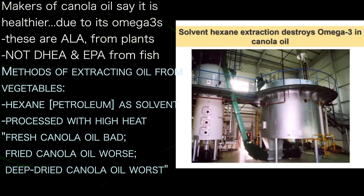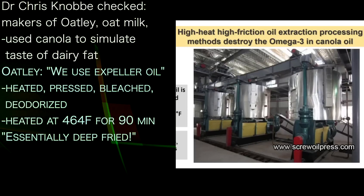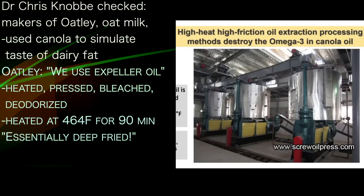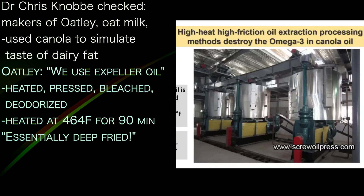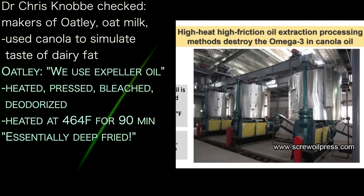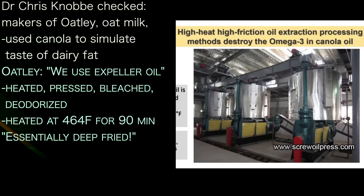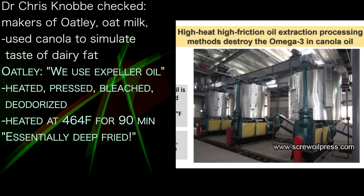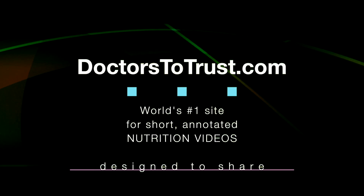Jeff Knobbe says fresh canola oil is bad, cooked canola oil is worse, and deep-fried canola oil is the worst. He wrote to the makers of Oatly — an oat-based artificial milk containing canola oil for fat flavor. Oatly claims they use expeller-pressed rather than solvent-extracted canola oil. But expeller pressing still involves heating, pressing, bleaching, and deodorizing — heated at 464 degrees Fahrenheit for nearly 90 minutes, essentially deep-frying the oil.